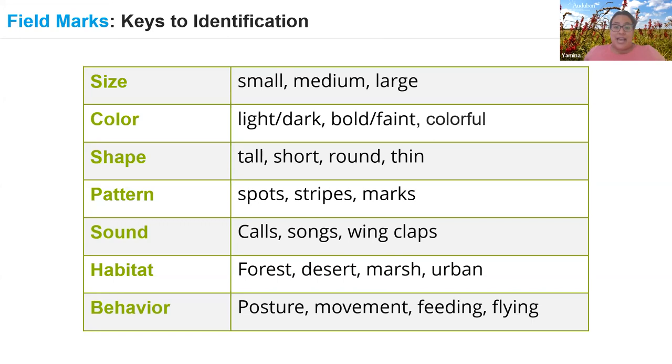Sound is another field mark — is it singing or calling out? What does that sound like? Some birds make distinctive sounds not by singing: the woodpecker drums when it pecks on a tree, and people learn the different drummings. Some birds, like the mourning dove, make a sound when they first take off — the air moving through their wings makes a very specific sound that can help you identify them.